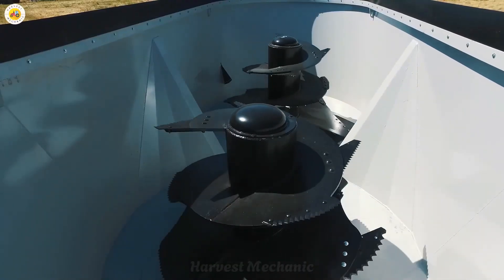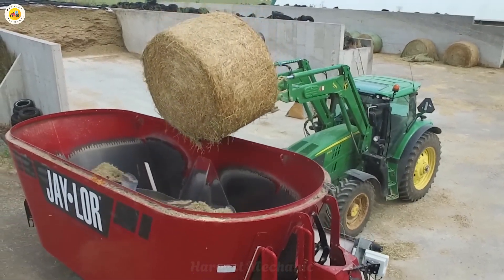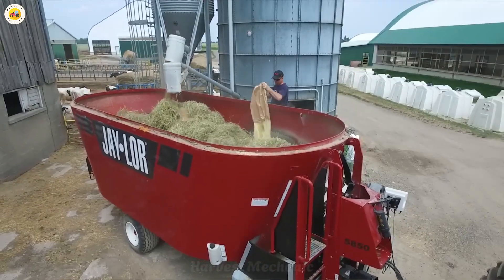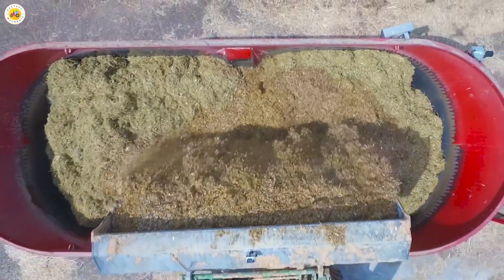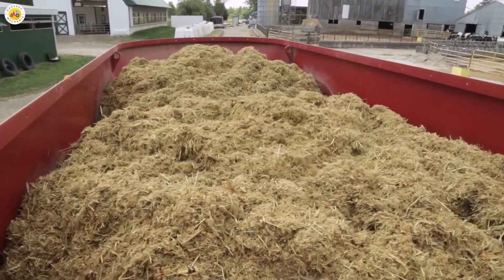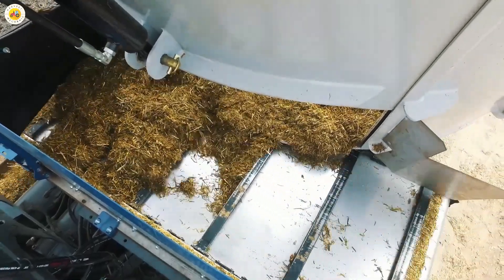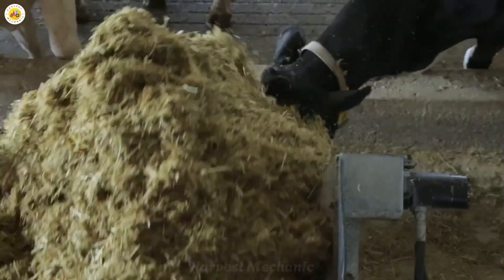Next up, let's dive into the Blend Master — the feed mixer. Truly the ace of the feed formulation world. From silage and hay bales to every kind of roughage, it grinds everything down to a perfectly uniform consistency. The grind is fully adjustable, letting you create a wide variety of nutrient blends tailored to each animal's needs. It's efficient, cost-saving, and utterly professional.